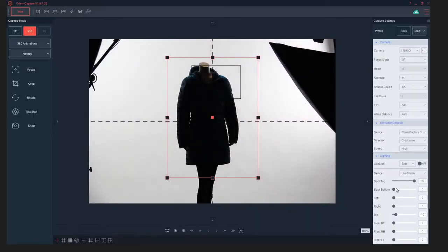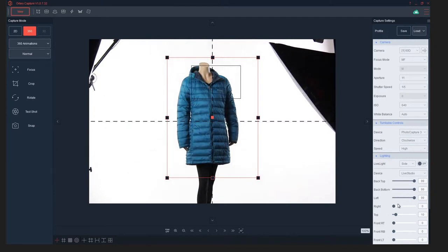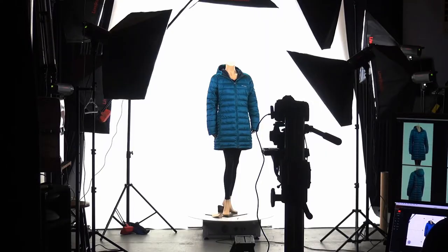The software allows me to control the intensity of each individual light so that I can adjust the background related to the foreground, the side light, etc.